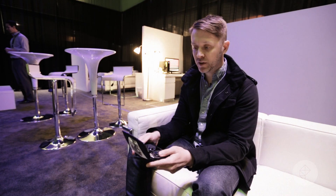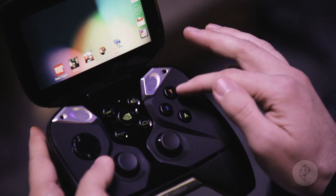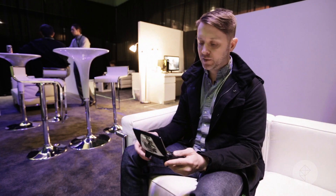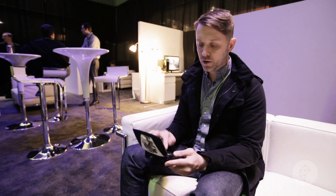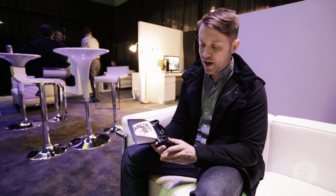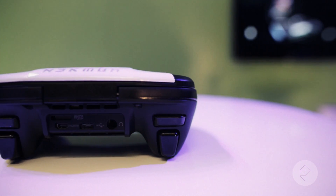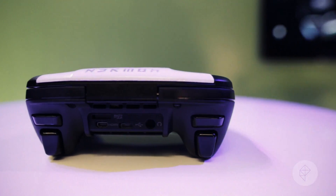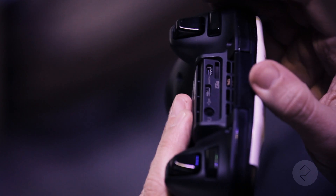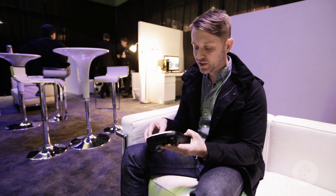So we're going to check it out, play a few games, see what it's like. Two analog sticks, directional pad, four face buttons, and then some interface buttons so you can pause games, go to the TegraZone store, go back home, adjust your volume. On the back we've got two shoulder buttons, two trigger buttons — pretty basic stuff. And then we've got some inputs and outputs: mini USB, HDMI, microSD, headphone jack. Pretty standard stuff.